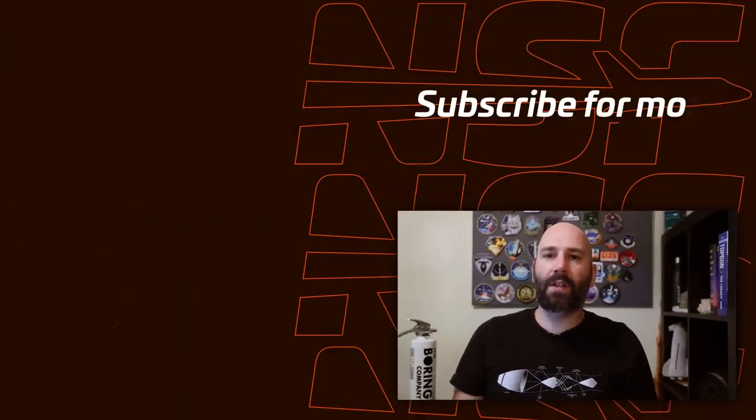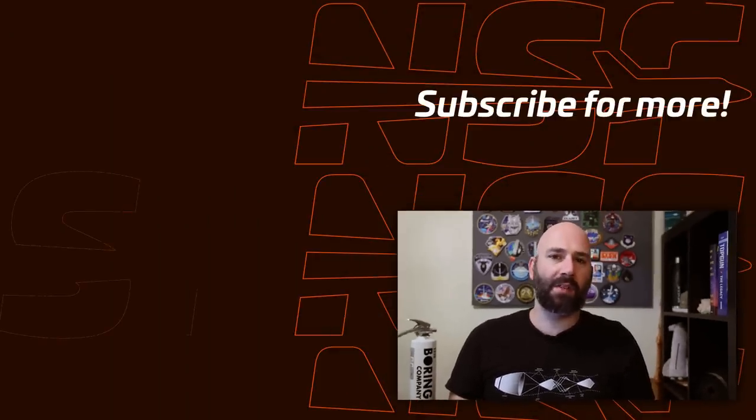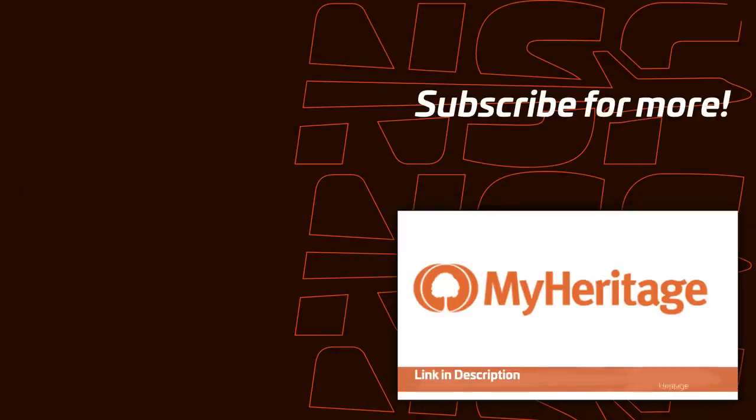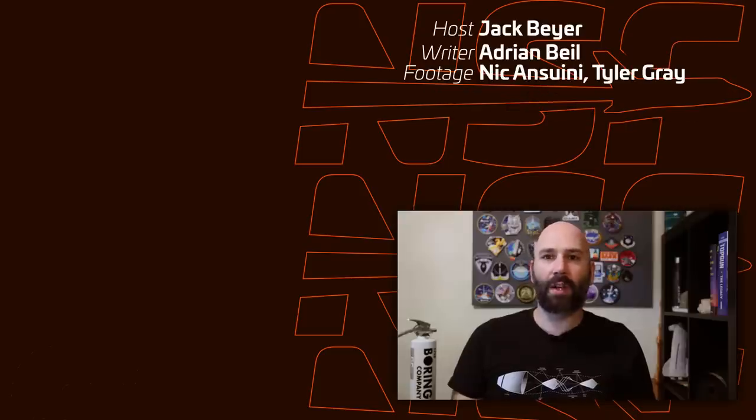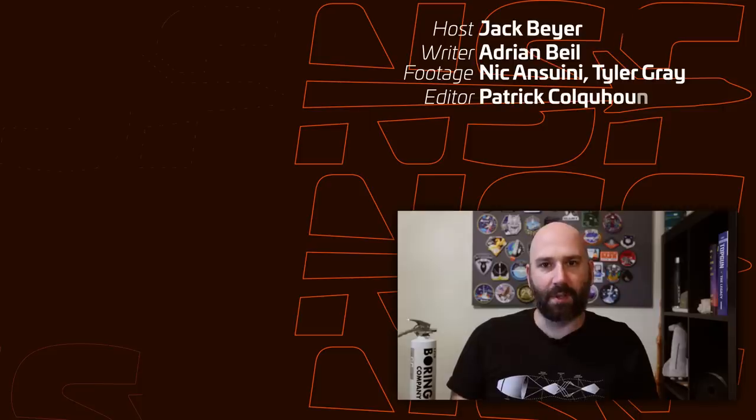That's it for this week. Be sure to stay tuned, and we'll keep you posted on any potential testing that happens. Don't forget to support the channel and start exploring your DNA with MyHeritage by clicking the link in the description. Thanks for watching, and don't forget — be excellent to each other.